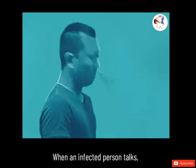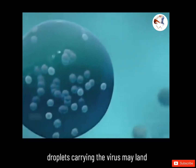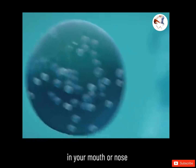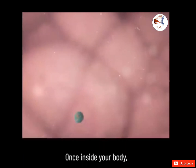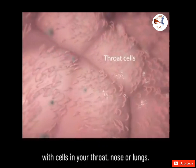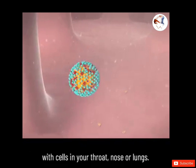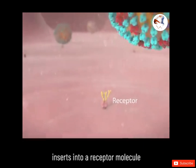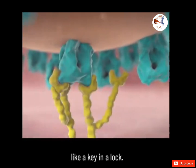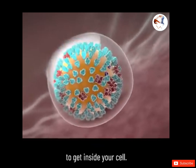When an infected person talks, coughs, or sneezes, droplets carrying the virus may land in your mouth or nose and then move into your lungs. Once inside your body, the virus comes in contact with cells in your throat, nose, or lungs. One spike on the virus inserts into a receptor molecule on your healthy cell membrane like a key in a lock, allowing the virus to get inside your cell.